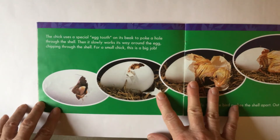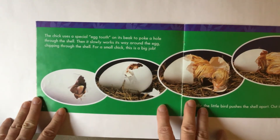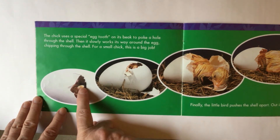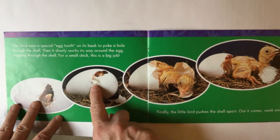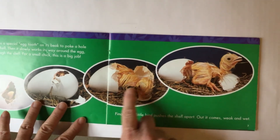The chick uses a special egg tooth on its beak to poke a hole through the shell. Then it slowly works its way around the egg, chipping through the shell. For a small chick, this is a big job. You can see it's using its egg tooth to crack open the shell, then cracking along the line to get the shell to crack.